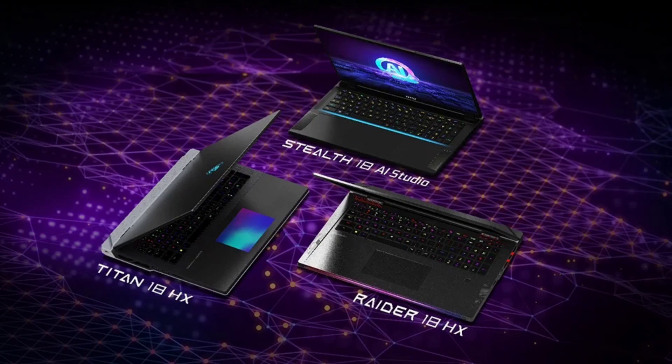The MSI Titan 18HX has a starting price of ₹4,99,990 (approximately $5,424), which can go all the way up to ₹6,19,990 (approximately $7,423) for the top-spec model.